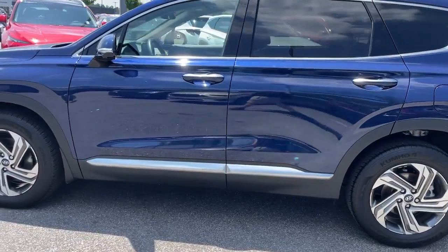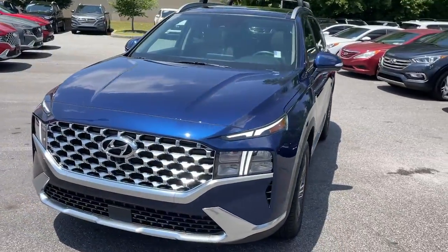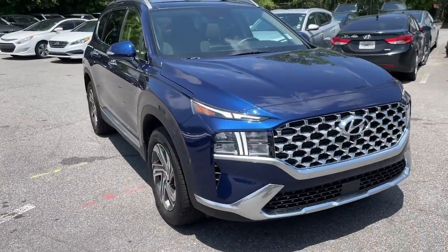This mid-sized crossover delivers confidence and comfort thanks to features like standard driver assistance, a spacious, well-equipped cabin, and standard infotainment tech.